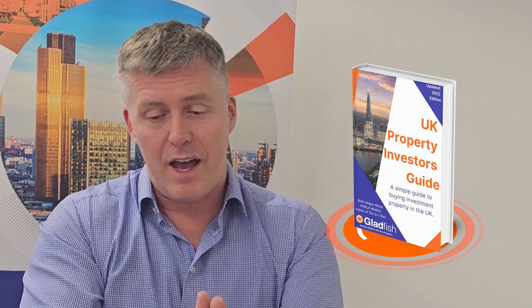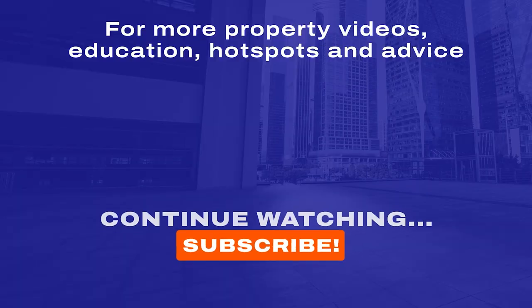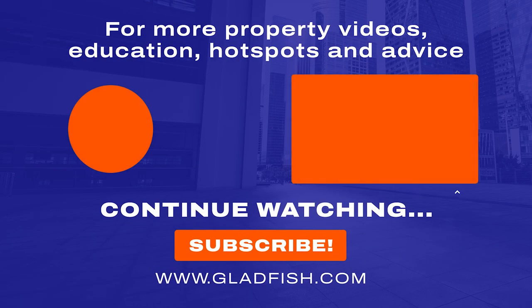Subscribe and be sure to comment — we're happy to answer any of your questions. If you enjoyed this video, why not download a copy of the UK Property Investment Guide for 2023, which covers all 23 of these topics in detail and will give you a really good foundation of understanding and certainty. Simply download it, fill out your details, and we look forward to chatting real soon.